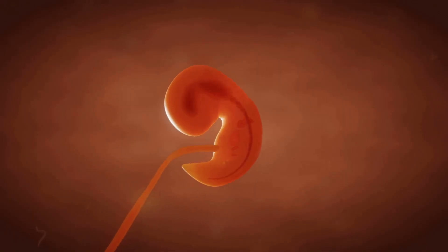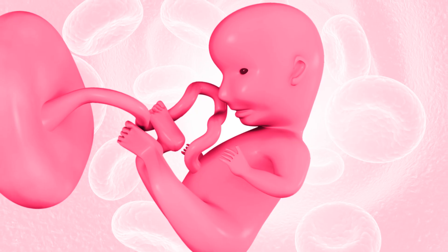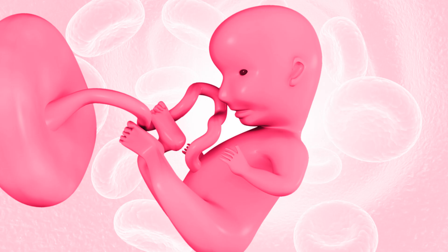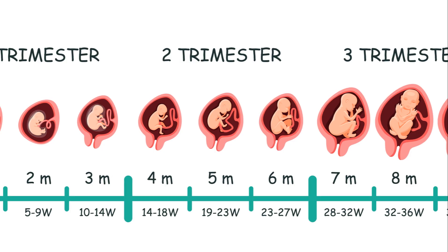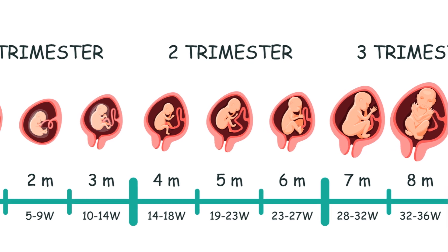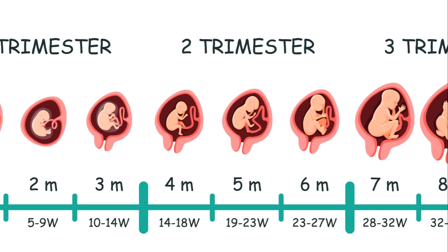From week nine to twelve, the embryos are now officially called fetuses. Arms, legs, fingers and toes begin to form. Kidneys, liver and other organs start to function. By the end of week twelve, external genitalia start to develop, though they might not always be visible on ultrasound just yet.